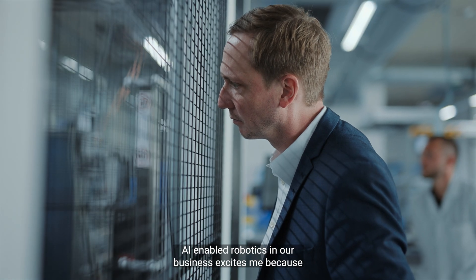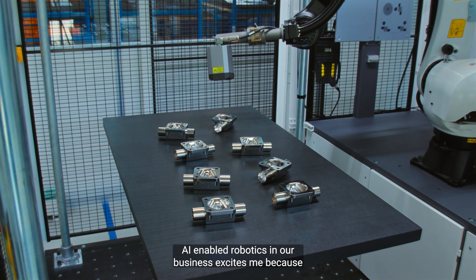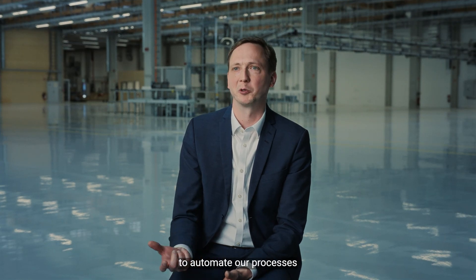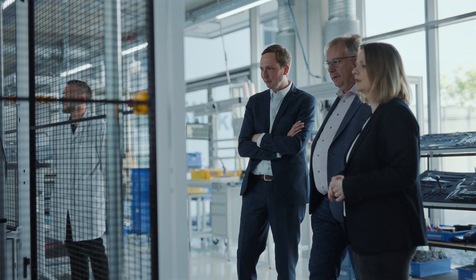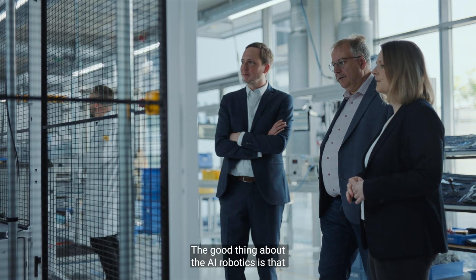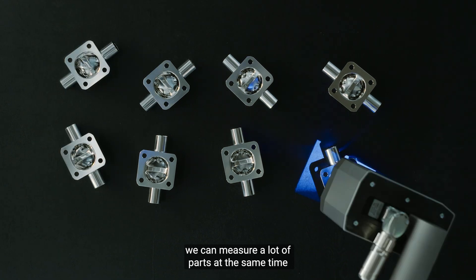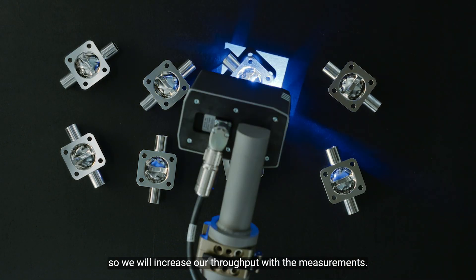AI-enabled robotics in our business excites me because this gives us a competitive edge to automate our processes and gives us the flexibility on a global scale. The good thing about AI robotics is that we can measure a lot of parts at the same time, so we will increase our throughput with the measurements.